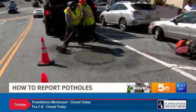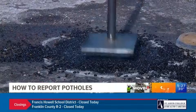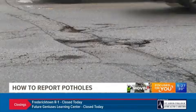Why do we see so many of them? How do road crews fill potholes? What's the best way to report a pothole? And what can you do when a crater in the road damages your car?